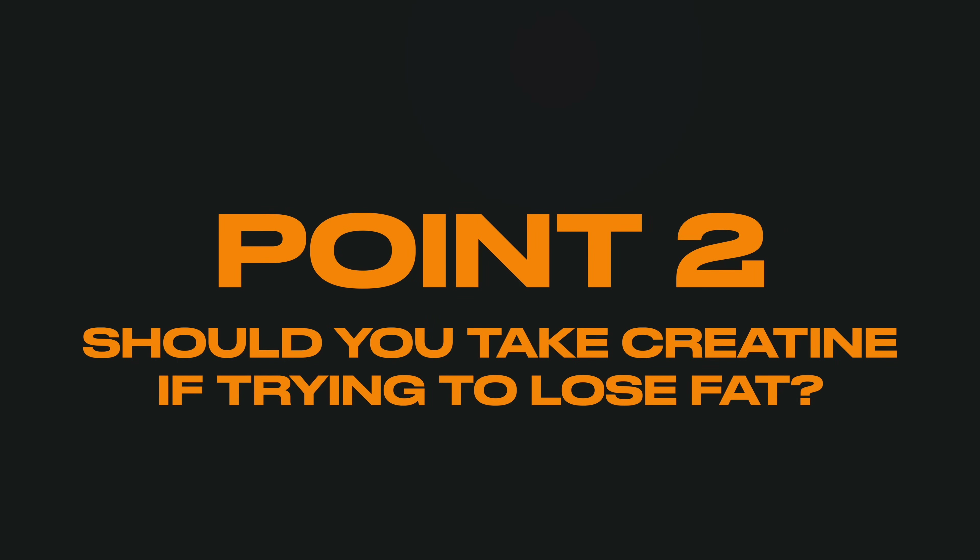Now you might be wondering, if creatine causes weight gain, should you even take it if you're trying to lose fat? A lot of people hear creatine causes weight gain and immediately assume they should avoid it at all costs if they're trying to lose weight. But that's a huge mistake. The part they miss is there's a big difference between losing weight and losing fat.